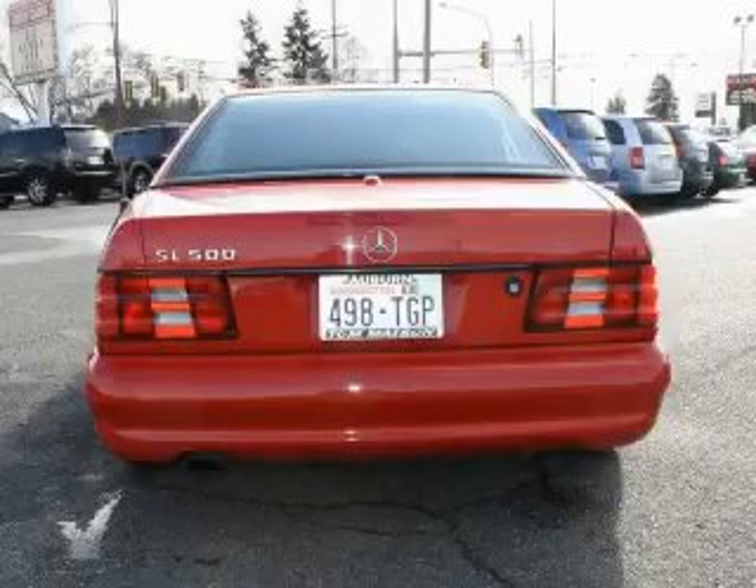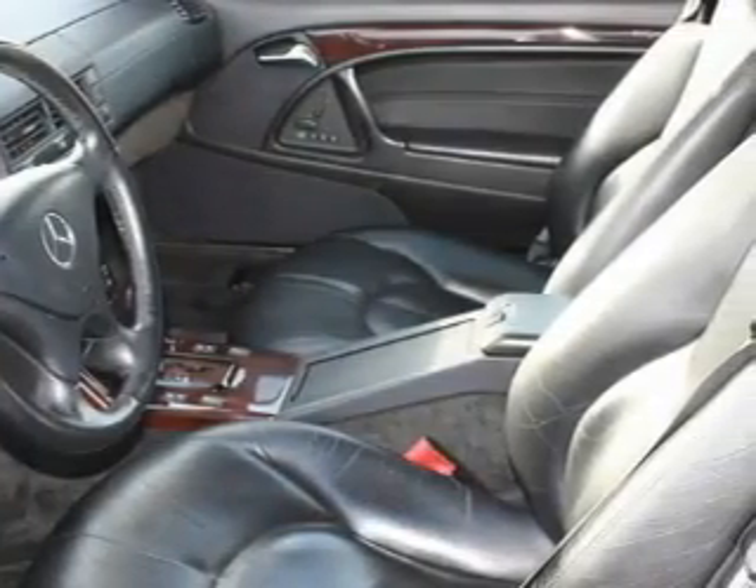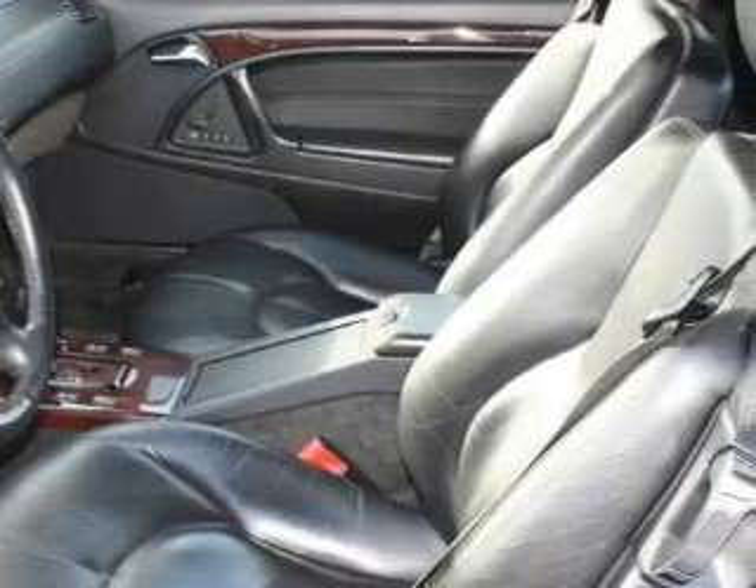It features a 5.0 liter 8-cylinder engine and an automatic transmission. Contact us today and schedule your opportunity to see this vehicle in person.